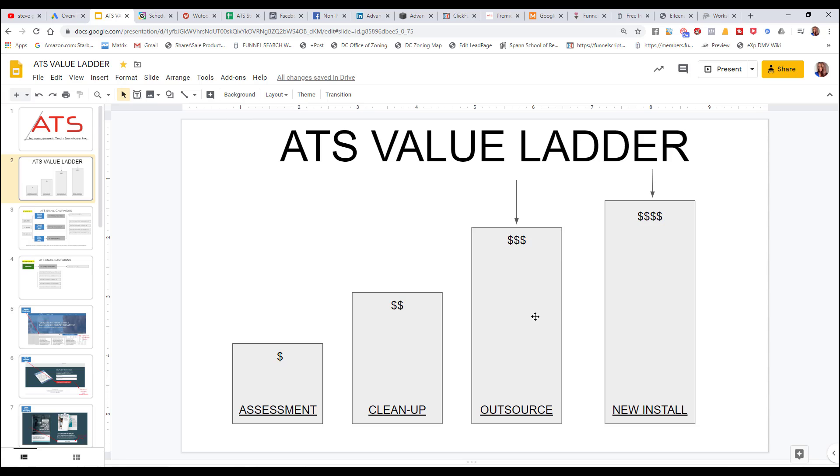Walking through the value ladder is something I created after having discussions on the phone, and it's something you really need to think about. You need to start with something small, whether it's free or inexpensive. Ask yourself: what is your value ladder in your company, and where are you leading people? Because people want to be led up the ladder.